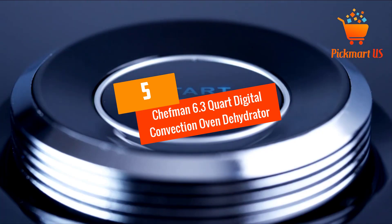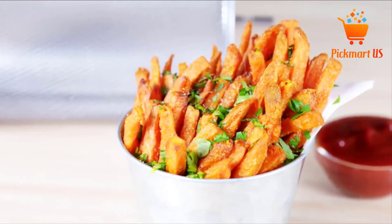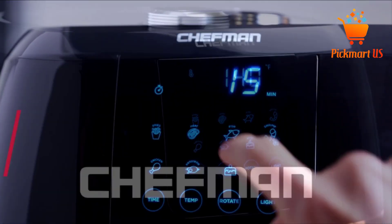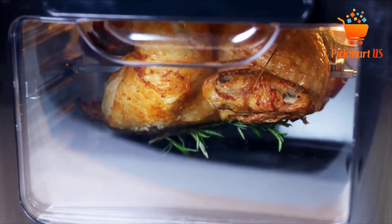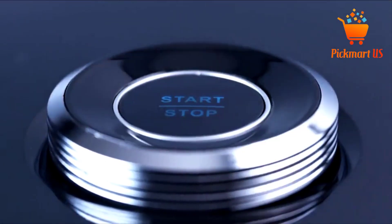At Number 5: the Chefman 6.3 Quart Digital Convection Oven Dehydrator Air Fryer. The Chefman 6.3 Quart Air Fryer is one of the appliances that should be in your kitchen already. It is a versatile unit that can be used as a dehydrator, air fryer, or rotisserie oven, making it perfect for nearly any cooking task.